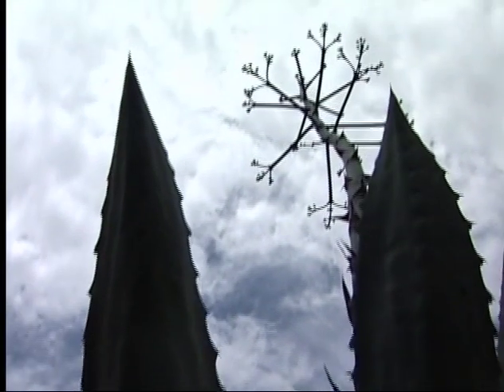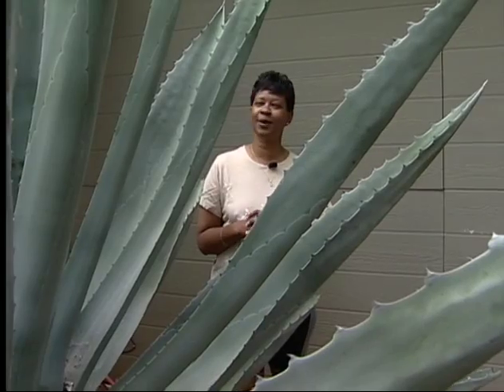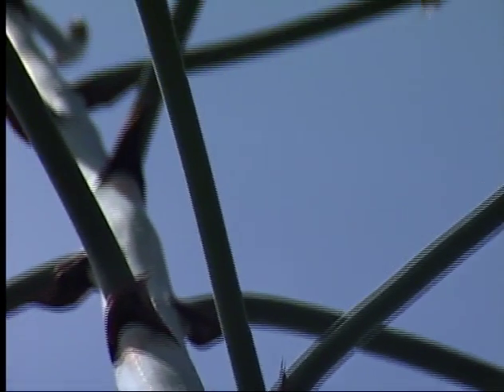Someone told Phyllis it looked like Jack and the Beanstalk. She said, well, if there's a pot of gold on the end of that, we can leave it.